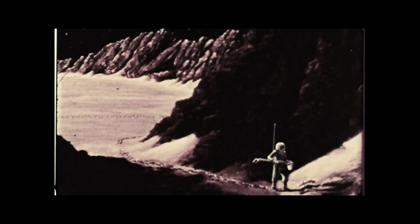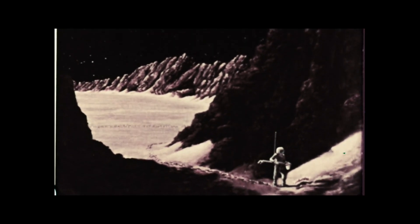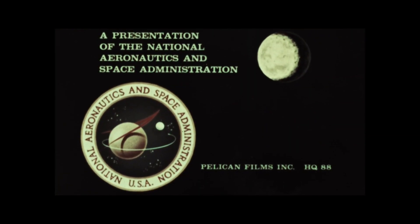Thus, thanks to the brilliant minds of NASA, the age-old dream of going to the moon will soon be achieved.